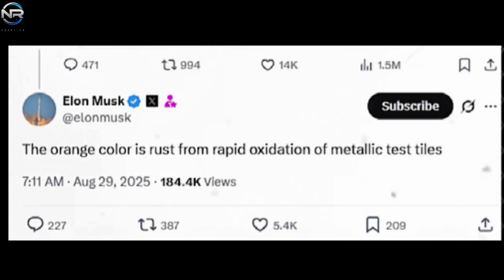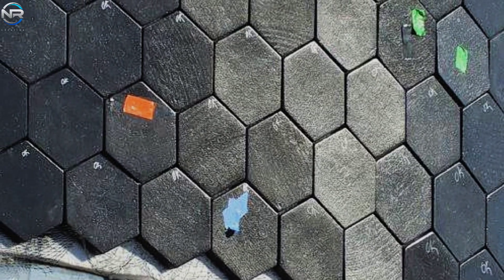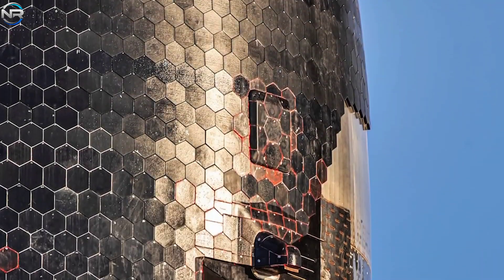The orange color is caused by rust from rapid oxidation on test metal tiles. Before the flight, metallic heat shield tiles were added to the spacecraft's hull alongside the standard ceramic heat shield. Their purpose was to assess their performance compared to traditional ceramic tiles and to evaluate the potential for rapid reuse. These tiles were placed precisely where the orange oxidation streaks had begun to appear.